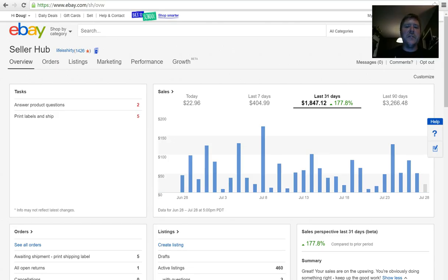What's going on YouTube, this is Doug with Life is Shirty. I got another sales update for you today. It's been a couple of weeks. I wanted to show you my seller hub right now. I said I wanted to get this number up to about 2,000 for the last 31 days. I'm not quite there, but I have greatly improved my sales because I've been grinding, listing, and sourcing. I've increased my sales 177.8 percent, which is fantastic.